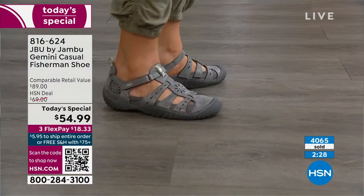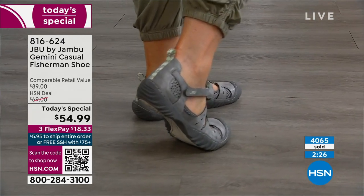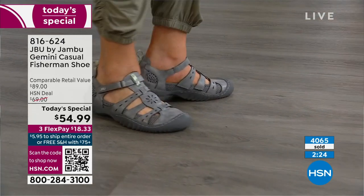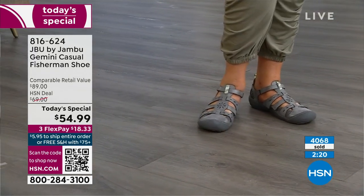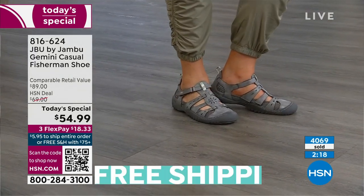I'm so happy you pointed that out — the cutout design kind of has a gladiator feel, it kind of has a fisherman feel, which allows the air to move and flow through. It's got the sport sandal feel, it's got the shoe.